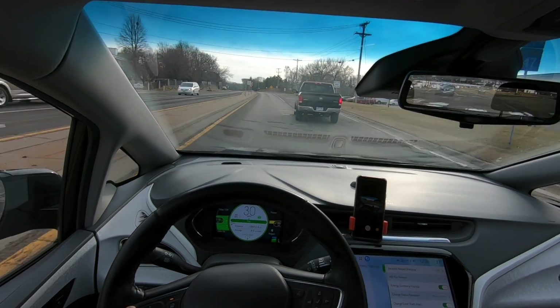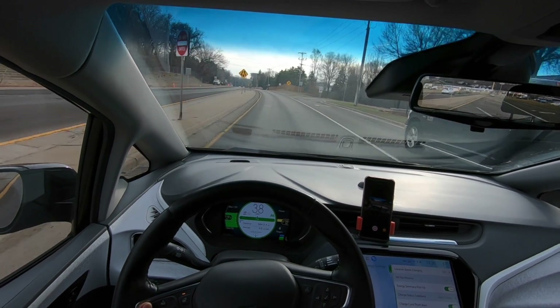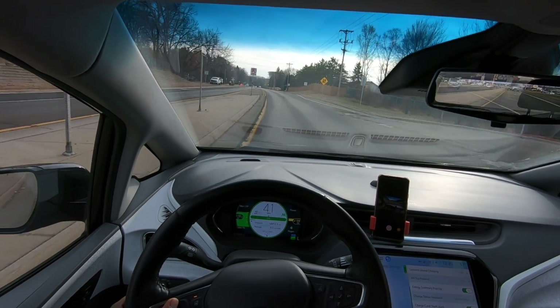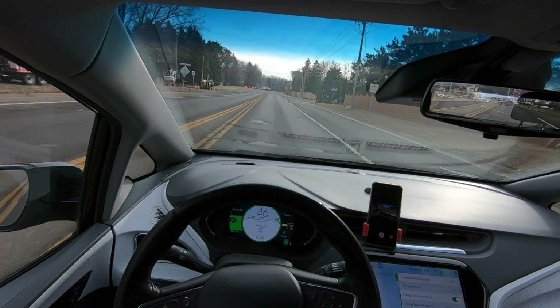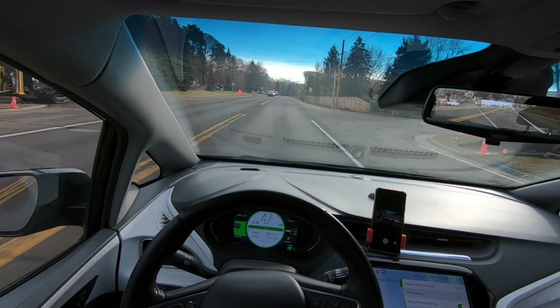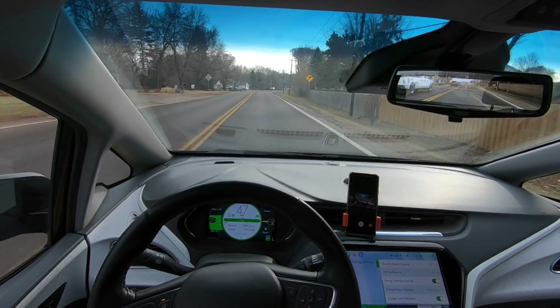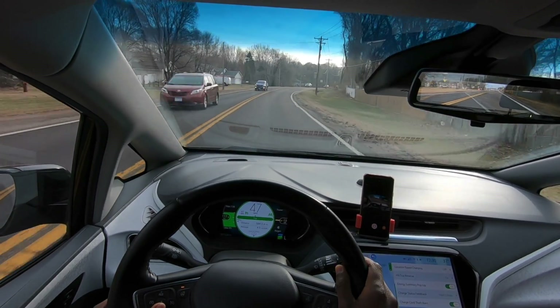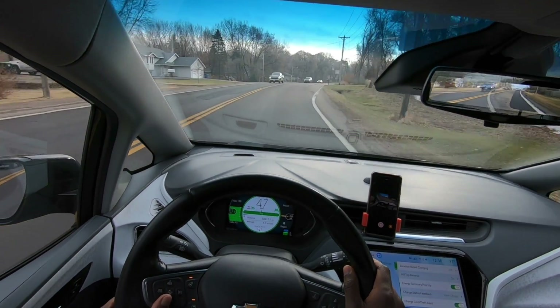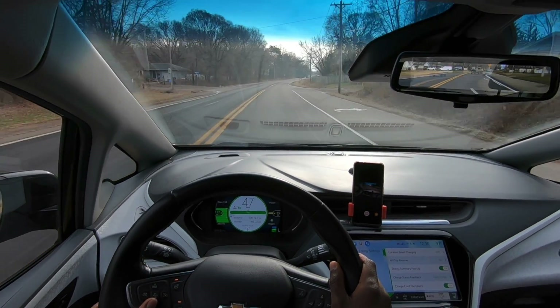Hey guys, Black Bolt here. Hope everyone is doing well and staying safe and healthy. The purpose of this video is to talk about the Chevy Bolt EV fires and the recall that has ensued, and some of the remedies we can do. The reason I haven't previously released a video on it is I wanted to gather as much information as possible so I'm not sharing bad information. After talking to my dealer, I came to the conclusion that I am going to get the recall done.